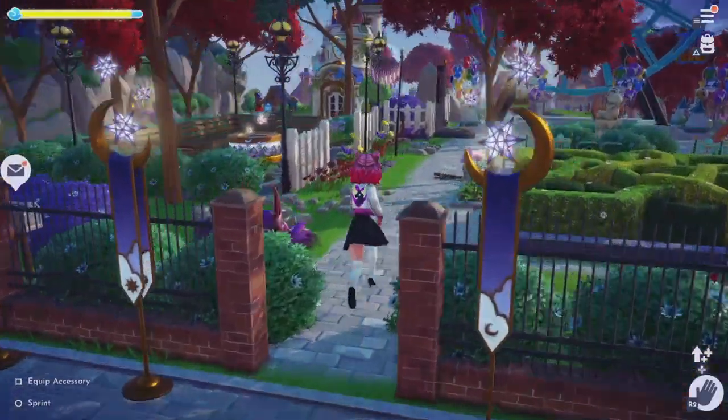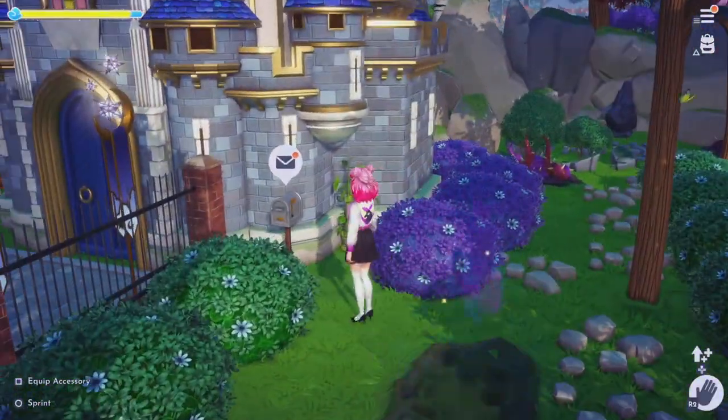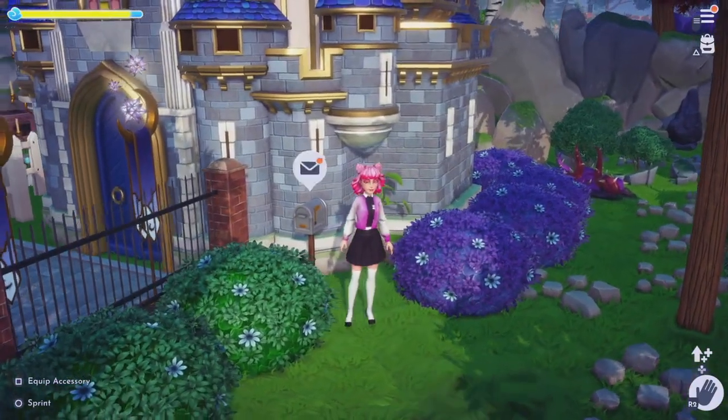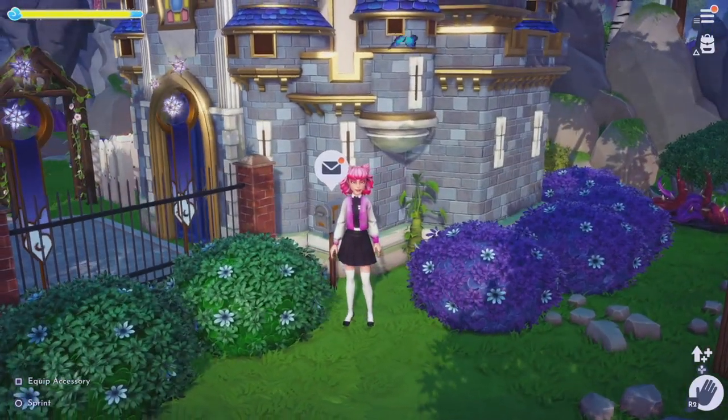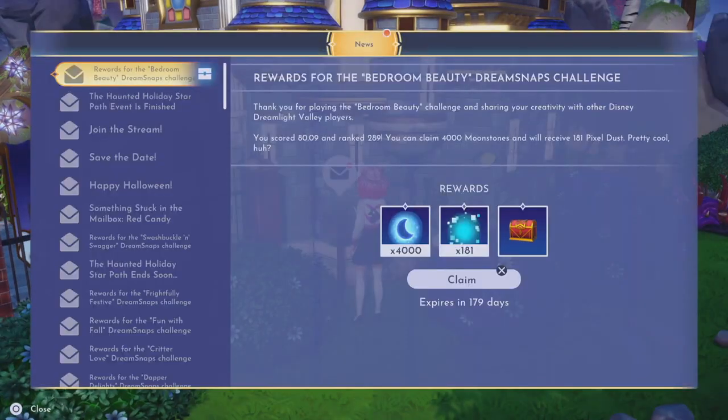We are now going to check my mailbox to see how I did, where I ranked, and how many moonstones I got for my bedroom beauty. I'm super excited. I did like my submission that I ended up with, which I can't wait to show you guys after we check the results — and this was by far so mind-blowing.